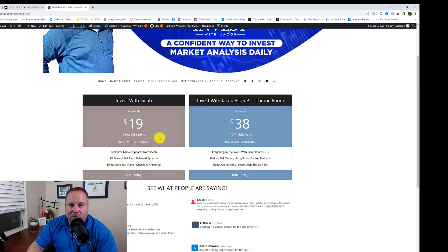If you are looking for individual stocks as well as day trading, check out PT's Throne Room. In there, you get everything in the Invest with Jacob room plus individual stocks, day trading, and PT's reduced-risk binary method that absolutely crushes the market. You really need to see it to understand how well it works, and that's why we give you that seven-day free trial. He also started a challenge account where he put $4,000 into a small account trading mini ES futures, and he is averaging 3% to 4% gains per week in that account, showing you how to build a small account into a big retirement or savings account. It's a wonderful group of traders and a great community.